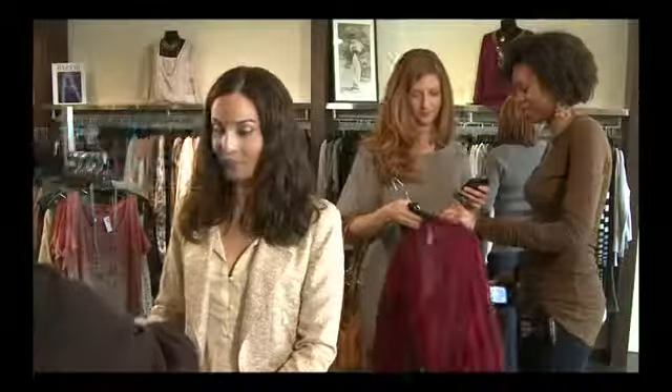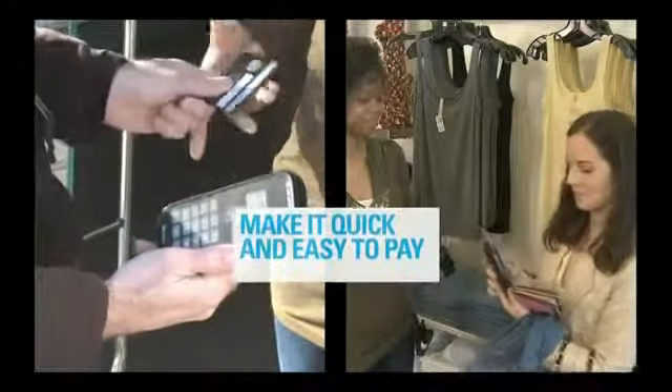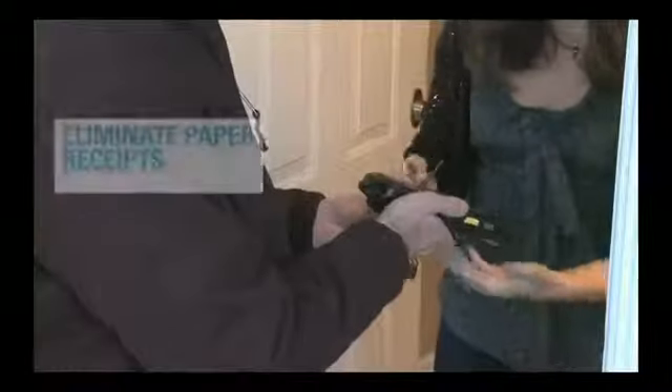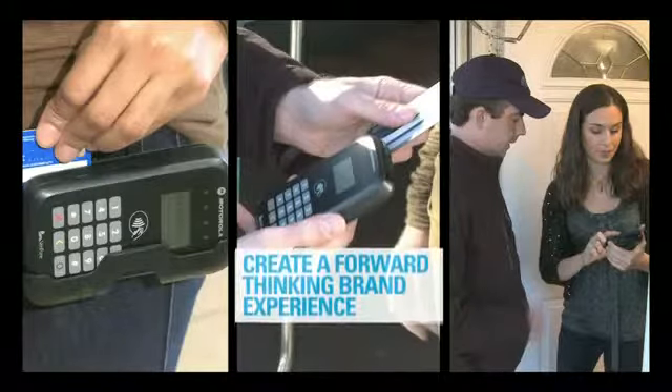Offer special incentives. Prevent long lines and checkout times. Make it quick and easy to pay, wherever your customers are. Handle payments inside or out. Eliminate paper receipts. Create a forward-thinking brand experience using emerging payment technology.